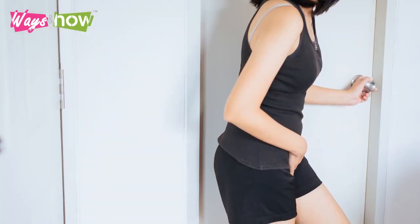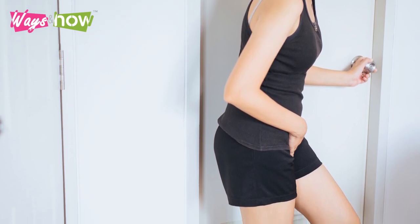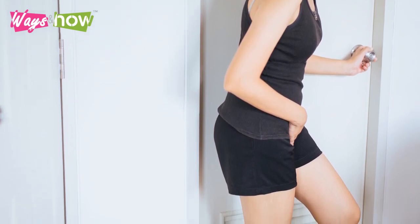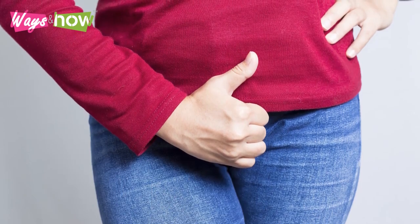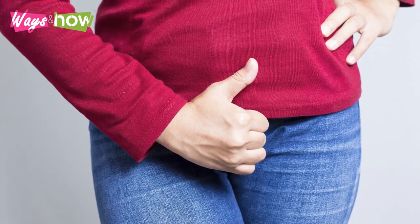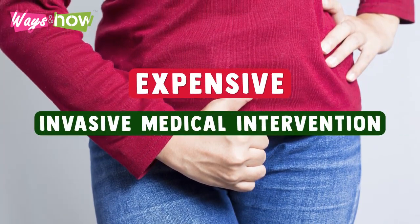Having an overactive bladder can be inconvenient and even embarrassing. At worst, it can keep you from leading a normal life as you visit the bathroom all too often, and you might even suffer from urinary incontinence. Thankfully, there are home remedies you can try to relieve yourself without resorting to expensive and invasive medical intervention.